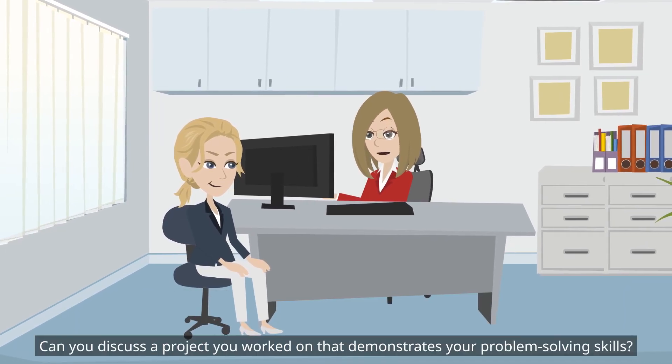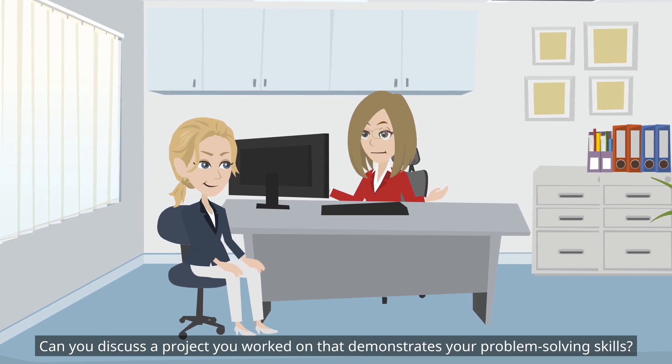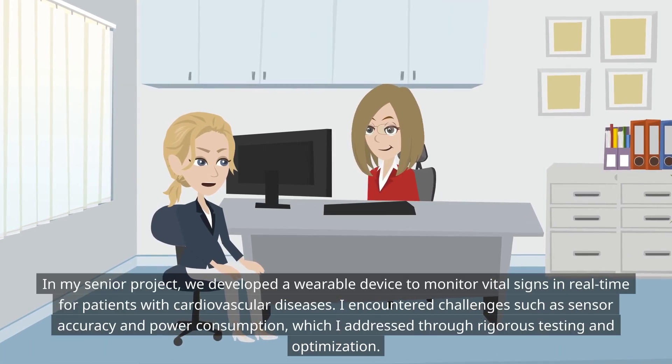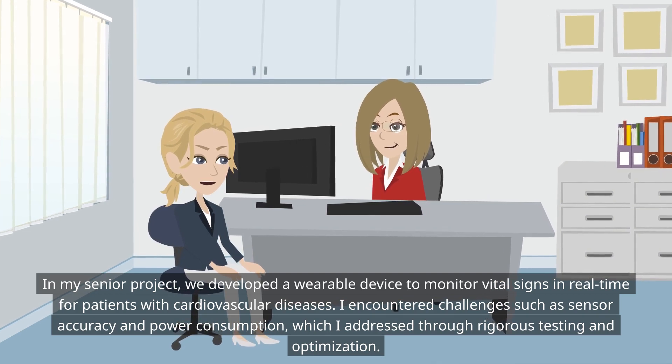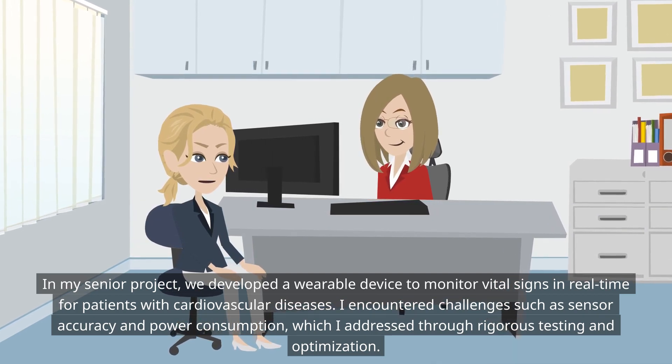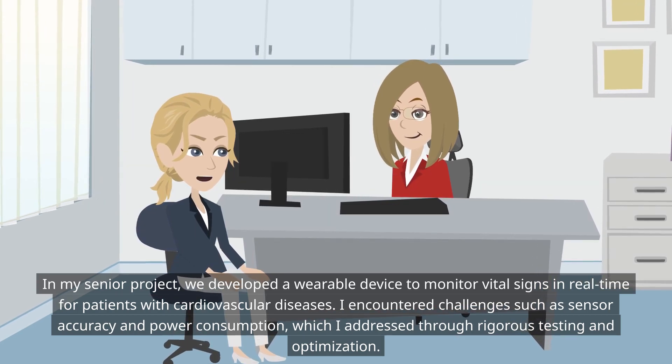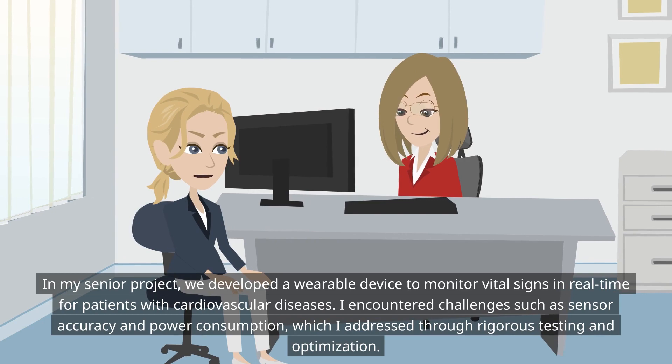Can you discuss a project you worked on that demonstrates your problem-solving skills? In my senior project, we developed a wearable device to monitor vital signs in real-time for patients with cardiovascular diseases. I encountered challenges such as sensor accuracy and power consumption, which I addressed through rigorous testing and optimization.